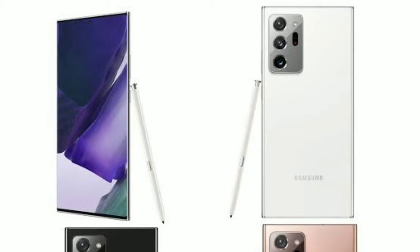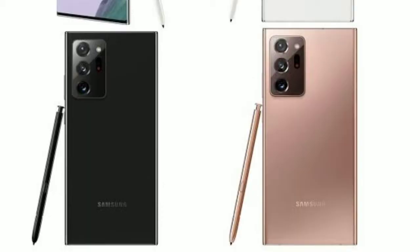So don't worry too much. If you can afford it, go for the Snapdragon variant. You can compare both processors and decide which is best for you. Tell us in the comments which one you think is better — Snapdragon or Exynos.